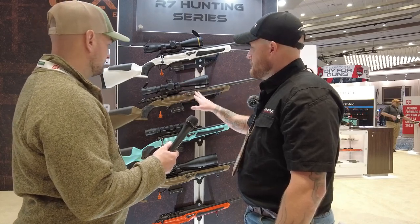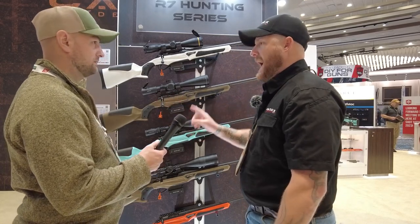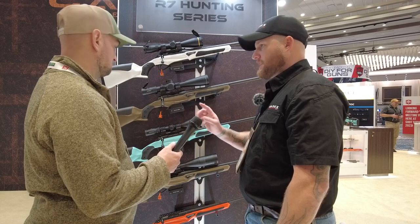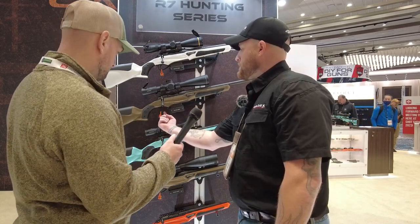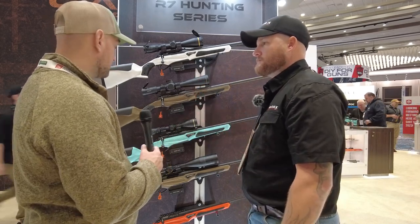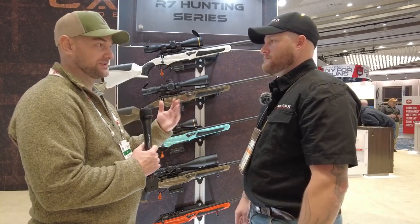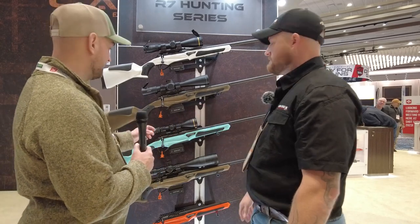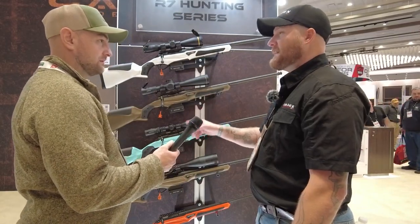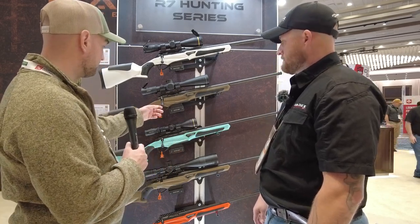The trigger is two-stage and single-stage — it can be converted by the end user from single to two-stage, so you can pick the flavor you like. Weight adjustments go through the bottom, and the trigger shoe placement can move forward or back for dexterity and finger purchase. You can get it down to one pound in single-stage configuration, and up to two and a half pounds for those who like them heavier.